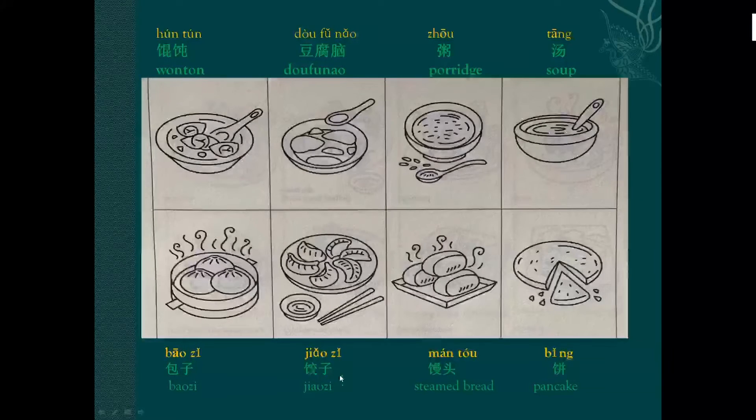Jiaozi — dumplings, jiaozi. So during the Spring Festival, we need to eat dumplings in northern China. Next: steamed bread, mantou, mantou.